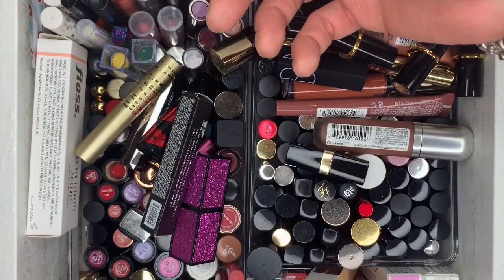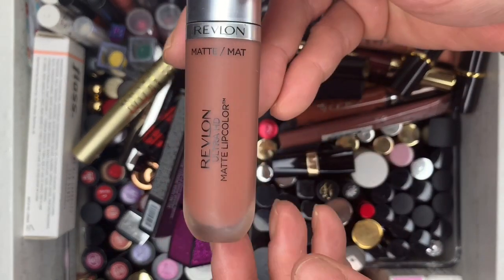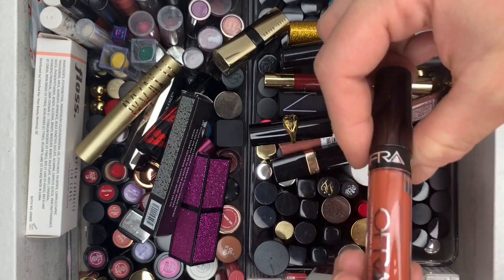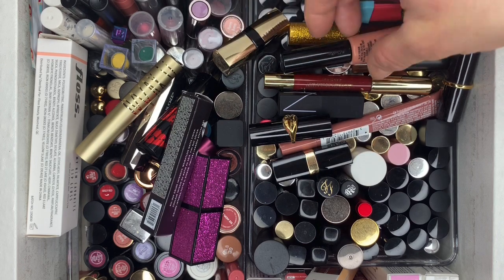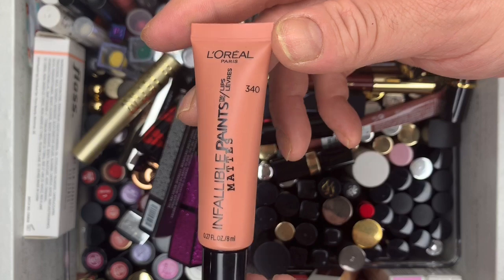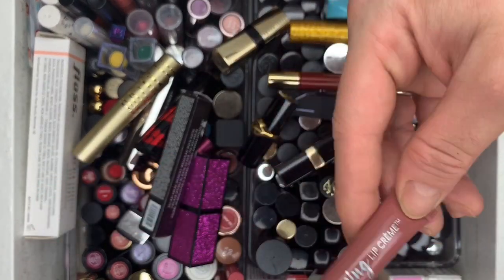We have Revlon Ultra HD Matte Lip Color — used this one, like it, keeping it. Then OFRA in Miami Fever — getting rid of it, never used. Then L'Oréal Infallible Paints Matte in shade 340 — brand new, never swatched, getting rid of it. And Revlon Kiss Plumping Lip Cream — getting rid of this one too, never used.